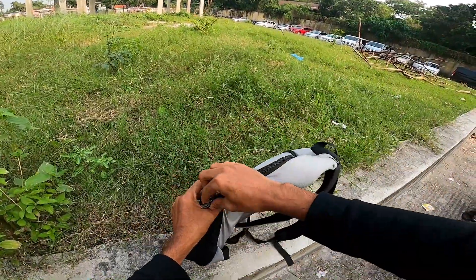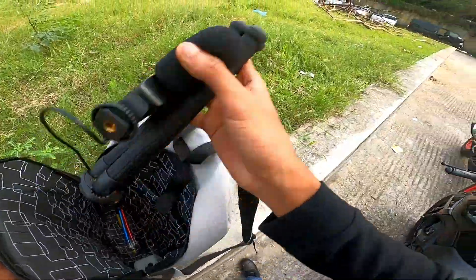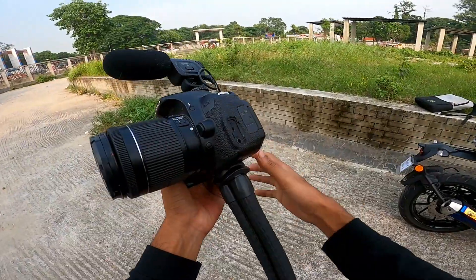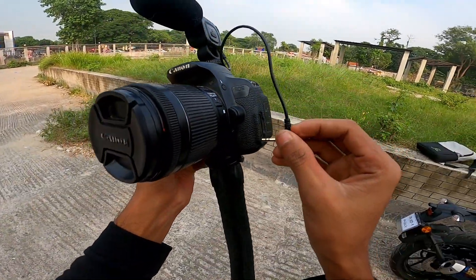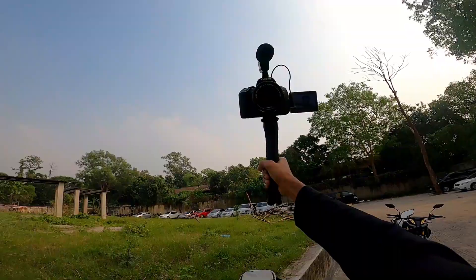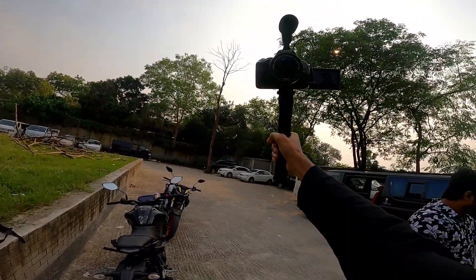Now we have a camera set up and it's ready. Review starts with this camera. Look at this camera. Okay, set up ready. Microphone on. Just ready. Now we are going to finish the review and continue.